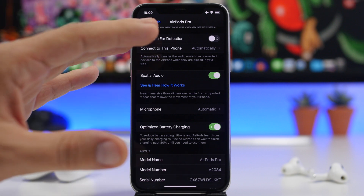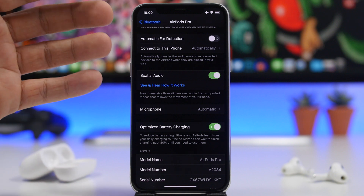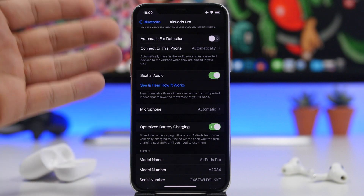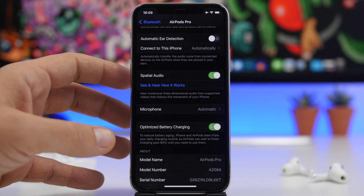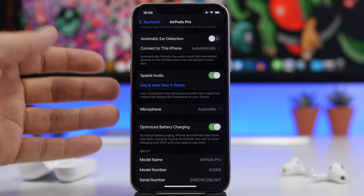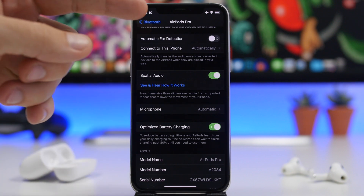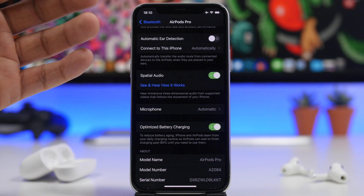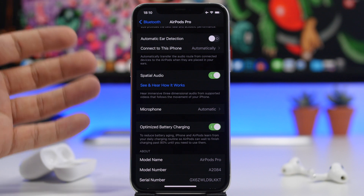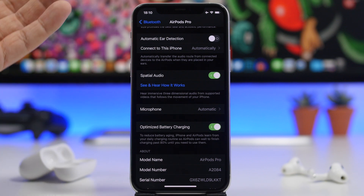Alongside optimized battery charging, there is another battery feature Apple has added to AirPods and AirPods Pro on iOS 14 — the low battery notification. I can't show it right now because my AirPods are charged, but it will show a pop-up at the top, just like when you connect your AirPods to your iPhone, telling you that your AirPods are running on low battery.